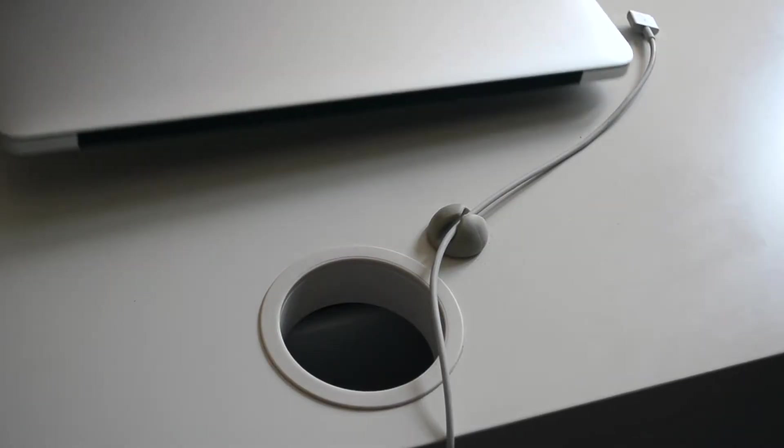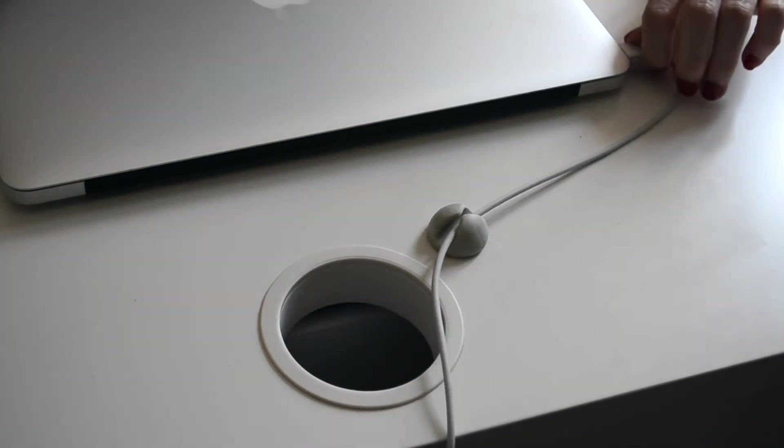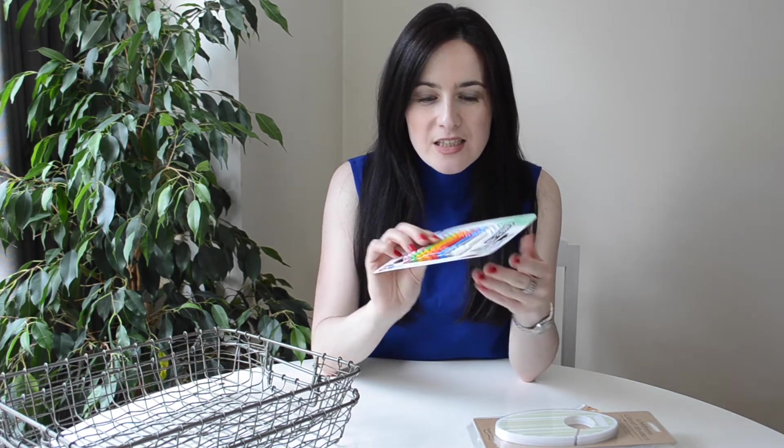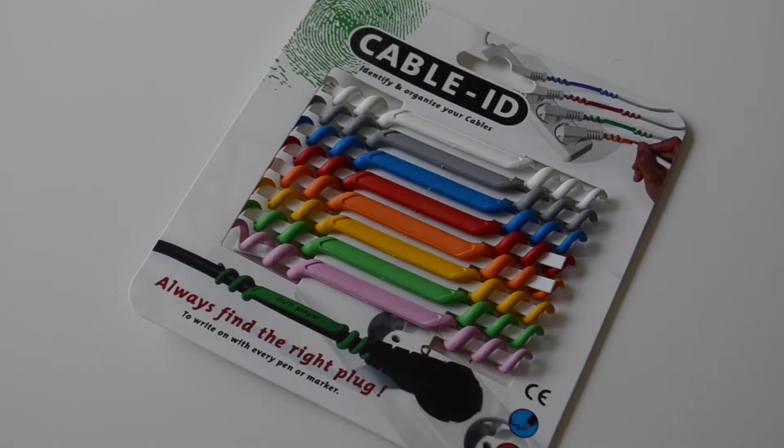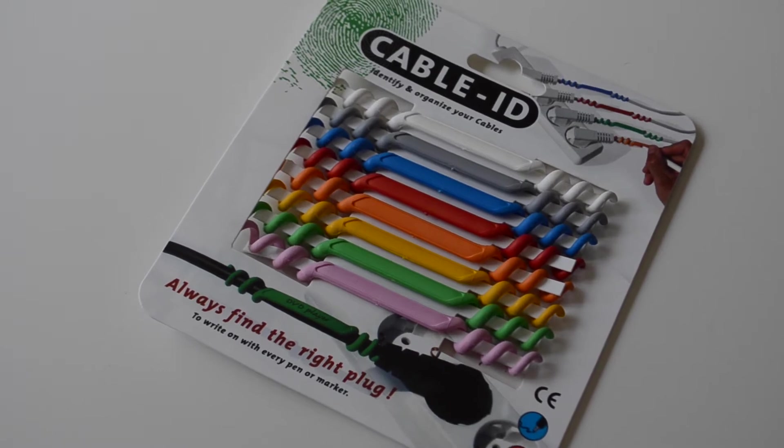I also got these cable drops, which are really handy. I'm using them at the moment on my desk to keep the wire of my computer from falling off the side. Next up are cable ties — cables and wires can get so disorganized. I haven't used these yet, but what I love is that you can write what each wire is on the inside, and they come in great colors.